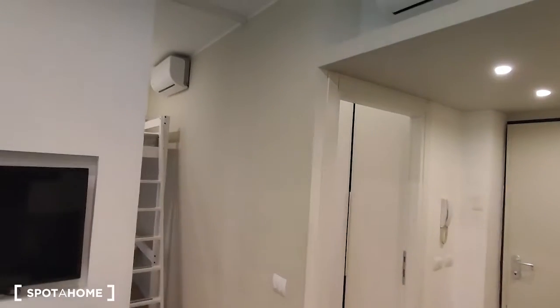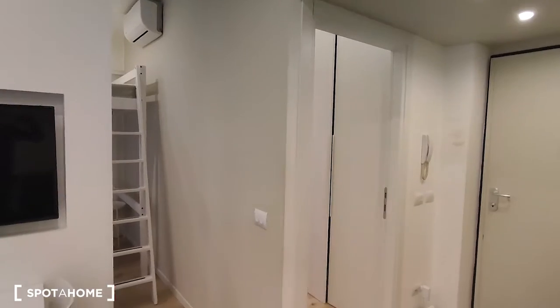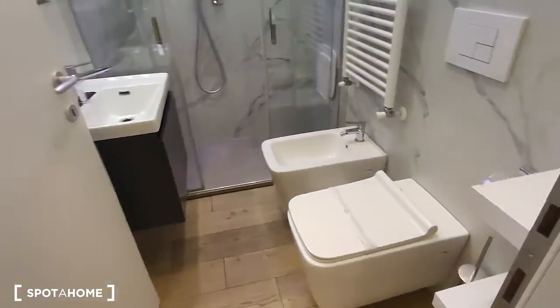Here is a view of the splits — one is in the living room and one is in the bedroom — so there is air conditioning. Here is one more wardrobe in this corridor.